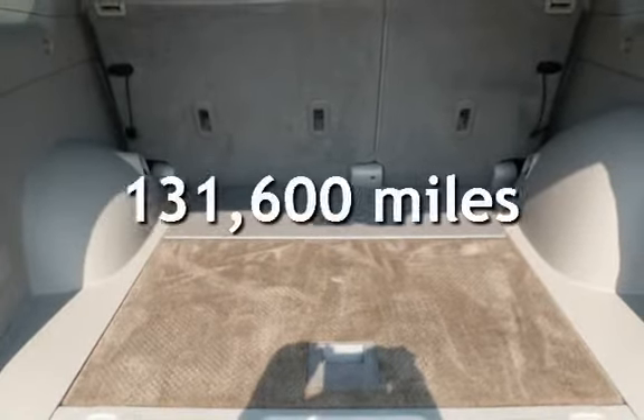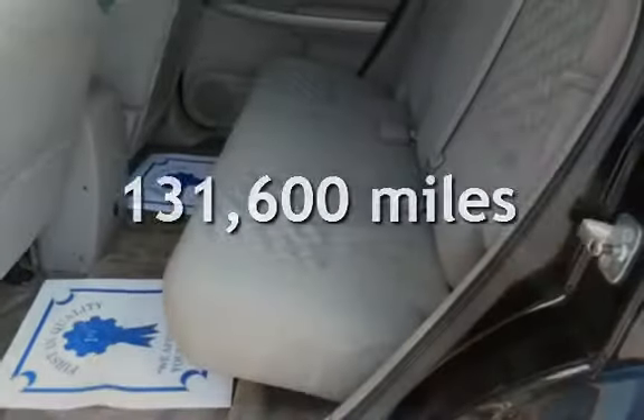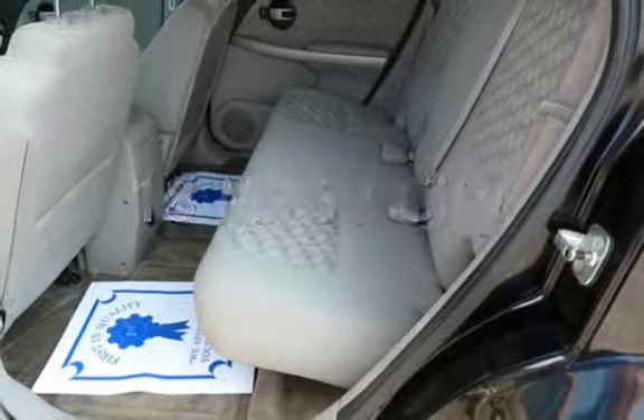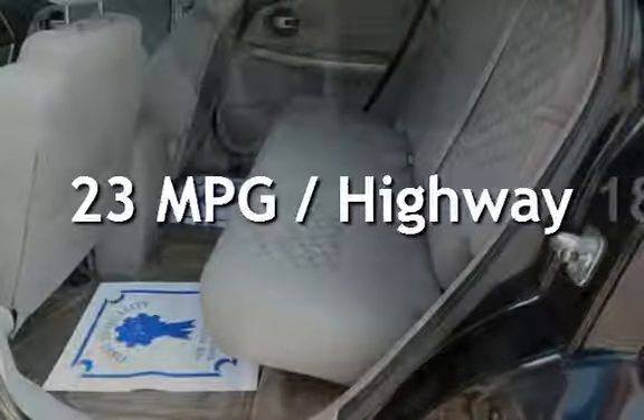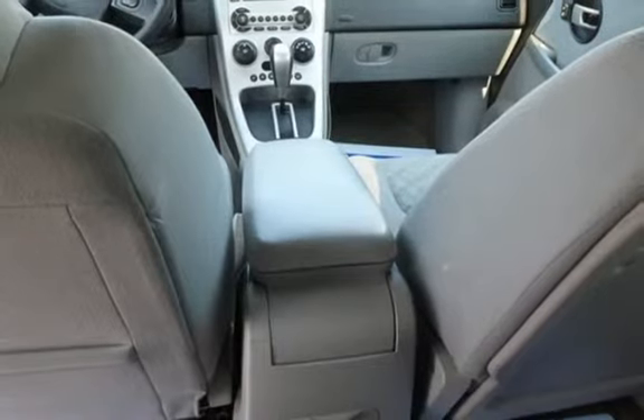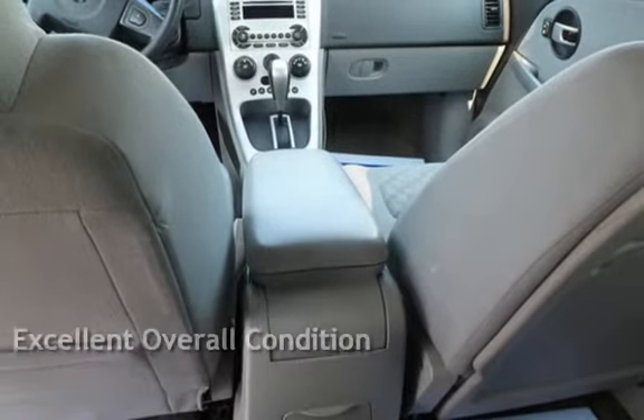This Chevrolet has less than 132,000 miles on the odometer. Estimated fuel economy for this vehicle is 18 miles per gallon in the city, and 23 miles per gallon on the highway. This vehicle is in excellent overall condition.